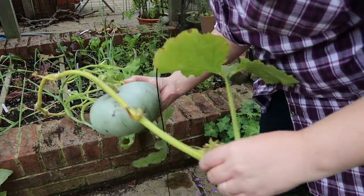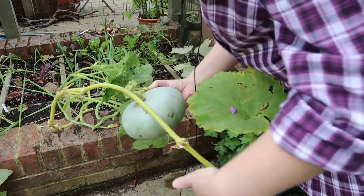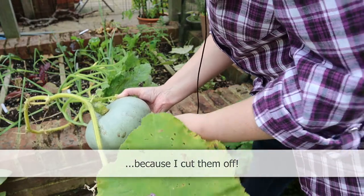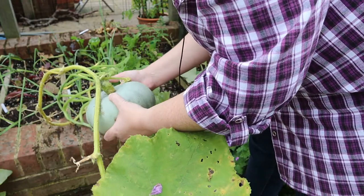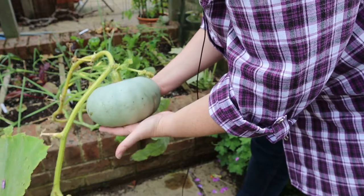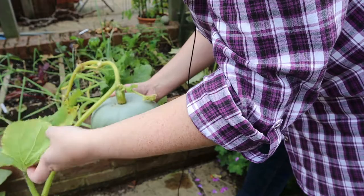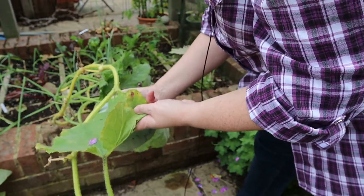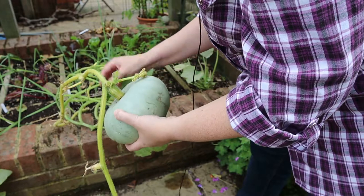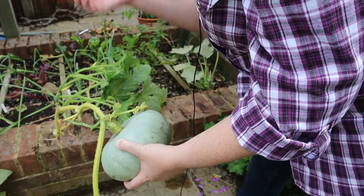You will also notice that the vine that this one is on has almost been denuded entirely of leaf, and that's fine - this doesn't really need the leaves anymore. I will be looking to actually remove this from the plant fairly soon. All the leaves will be doing is shading out the ripening process and I want this to be as ripe as possible before I remove it. I will also take a nice chunk of stem with it when I harvest it.